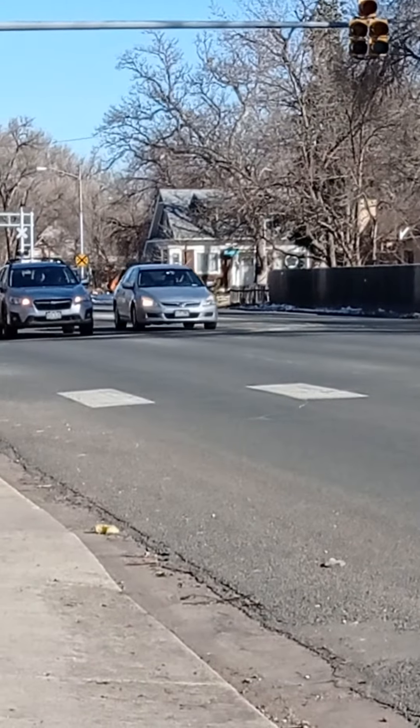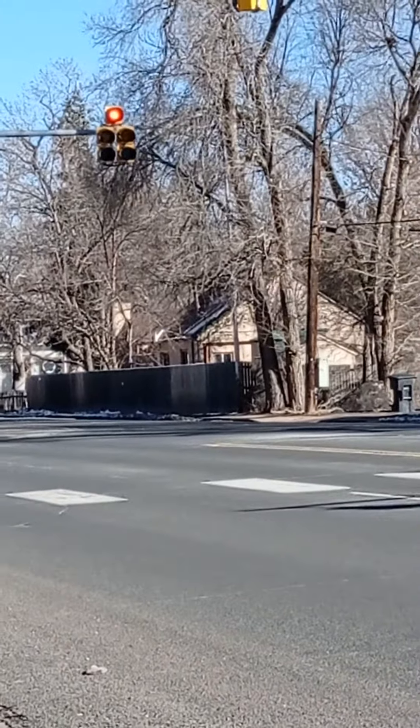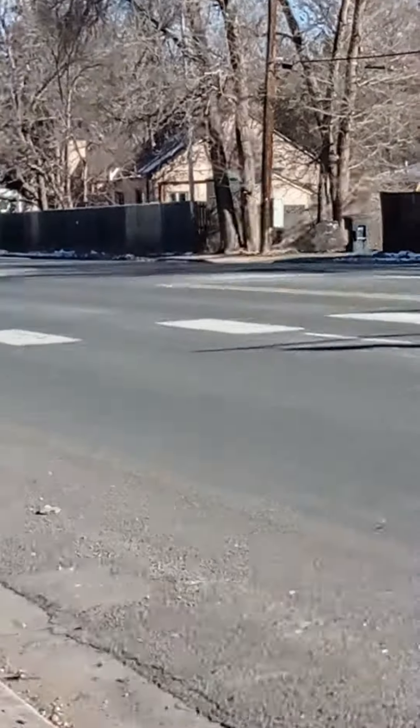Got it red. They've got it red, but we still got it green. Just heard red. Okay, bye guys.